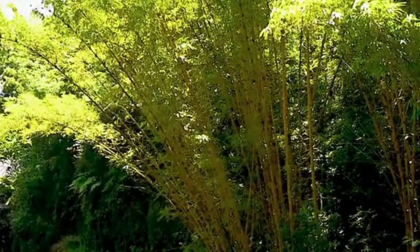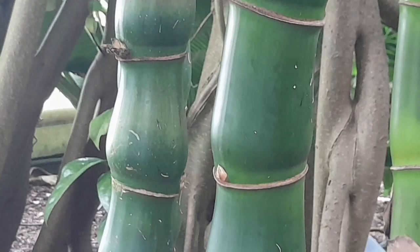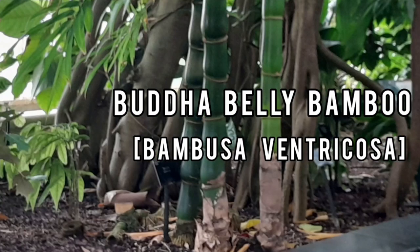Hello and welcome to GardenBambooPlants.com. Buddha Belly Bamboo, Bambusa ventricosa, is a type of evergreen tropical bamboo species that is known for its unique and distinctive swollen stems or combs. This type of bamboo is native to Southeast Asia and the Pacific.